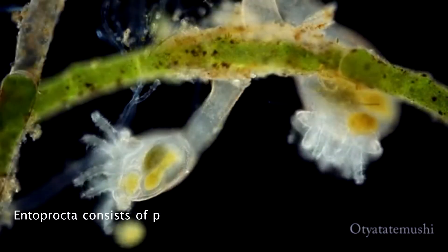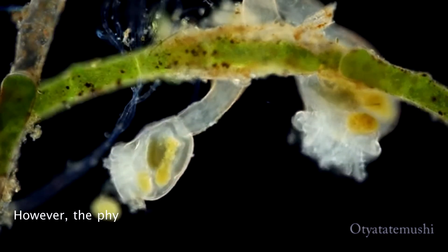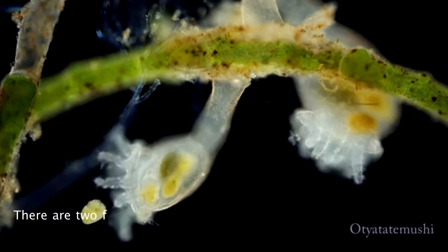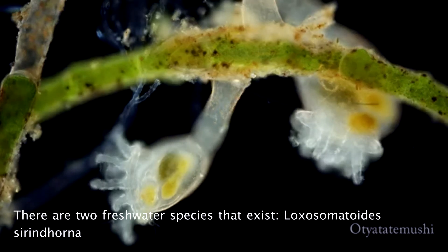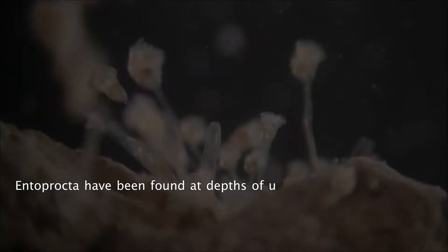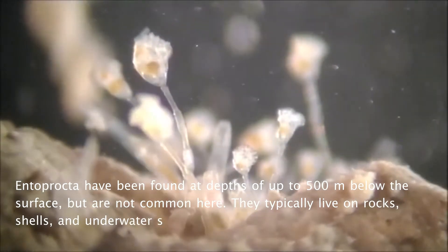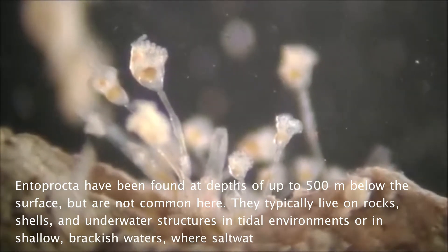Entoprocta consists of primarily marine species that inhabit the ocean. However, the phylum can also be broken down between those that live in saltwater and those in freshwater. There are two freshwater species: Loxosomatoid syrindornae and Ernatella gracilis. Entoprocta have been found at depths of up to 500 meters below the surface, but are not common there. They typically live on rocks, shells, and underwater structures in tidal environments or in shallow brackish waters where saltwater and freshwater meet.